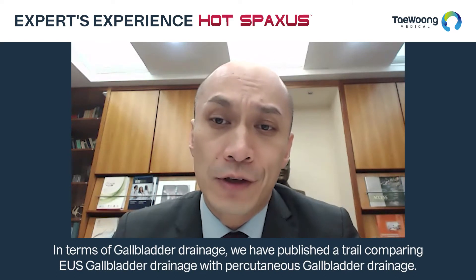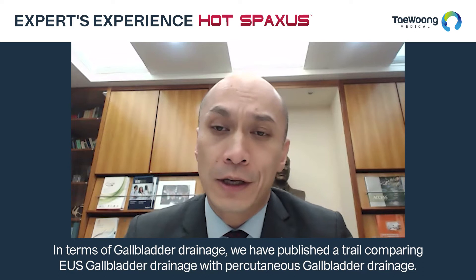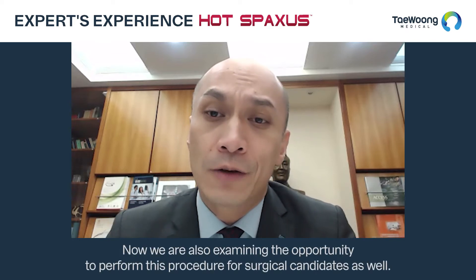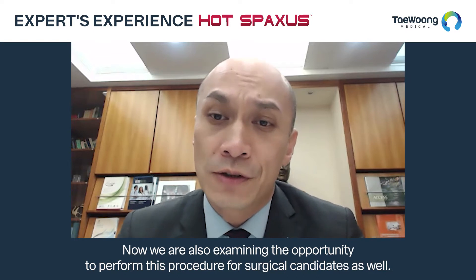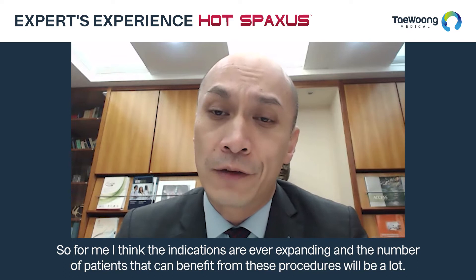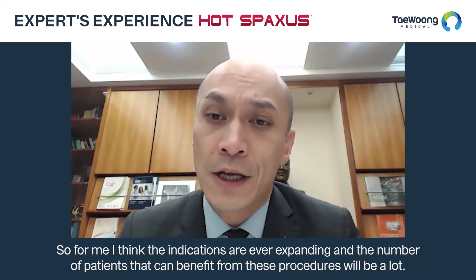In terms of gallbladder drainage, we have published a trial comparing EUS gallbladder drainage with percutaneous gallbladder drainage, showing many significant advantages. Now we also examine the opportunity to perform this procedure for surgical candidates as well. The indications are ever expanding and the number of patients that can benefit from these procedures will be substantial.